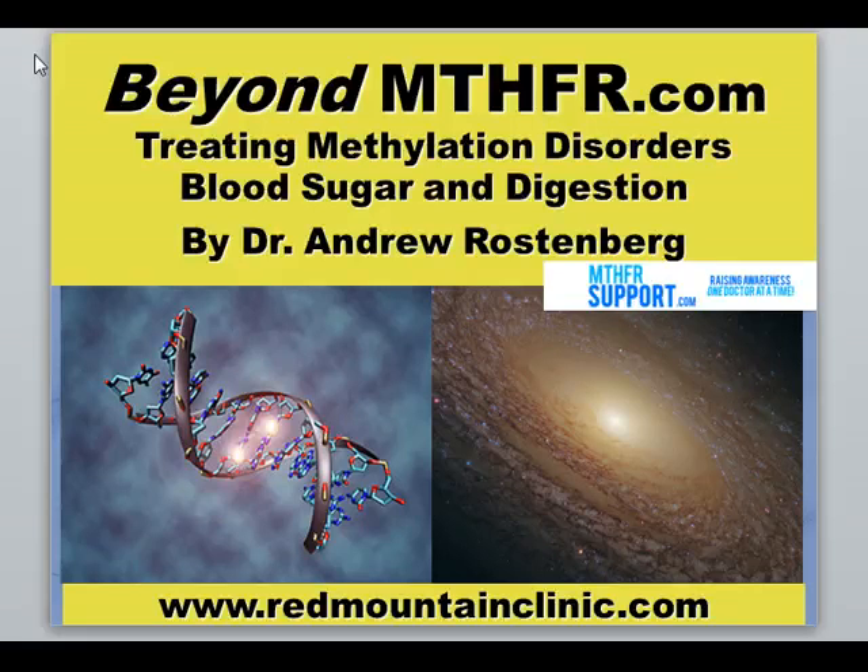Good afternoon everyone, this is Dr. Rostenberg again, sharing some ideas today about how to treat methylation problems, with a focus on blood sugar and digestion. So often people are taking methylation support based on their own research, which I'm all for, but the methylation support is given before the other metabolic issues are addressed, and that's really a recipe for frustration.